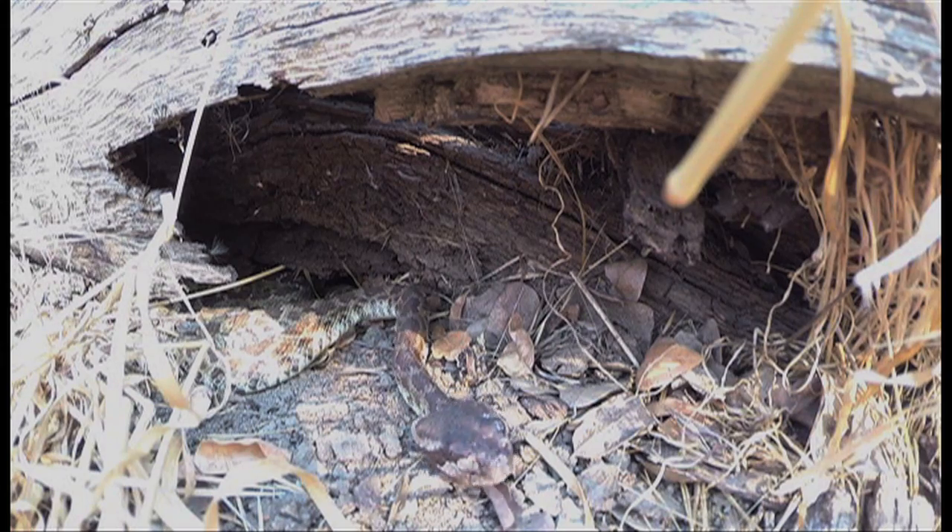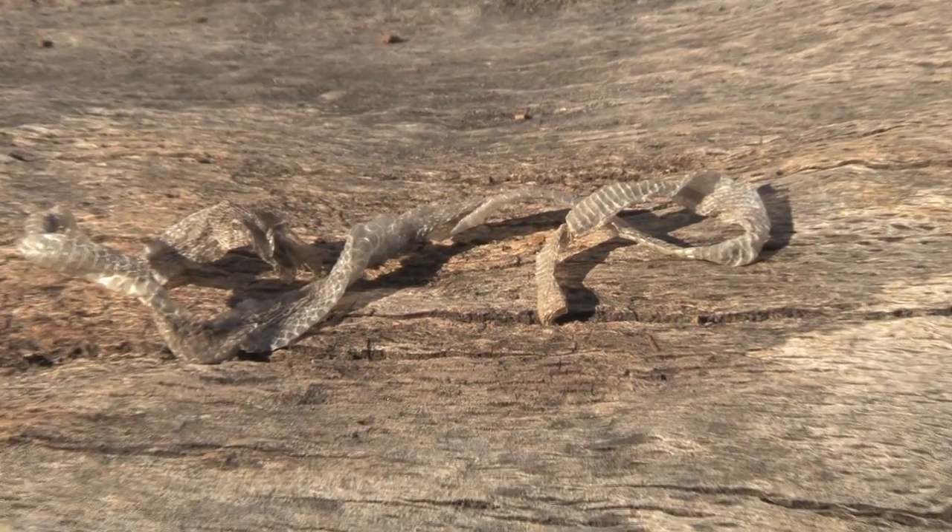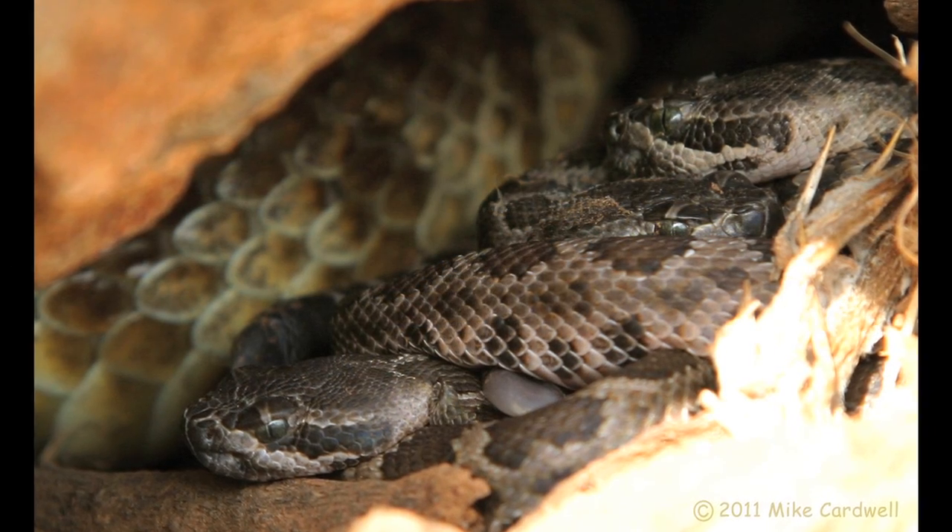Female rattlesnakes reach sexual maturity at about three years, and give birth to live offspring in the fall. A typical brood will number between one and fourteen babies, with eight being average. Biologists thought that the mothers gave birth to their young and then everyone went their separate directions immediately, and that there was no maternal care. Now we know from radio telemetry that many species, including Northern Pacifics, do stay together. The mother and young stay together for about a week or ten days until that first postpartum shed, when the youngsters shed that outer layer of their skin the first time.